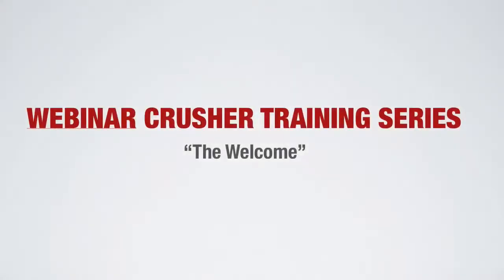Hey guys, welcome to the first video in the Webinar Crusher training series. This first video is called 'The Welcome.' It covers the first few minutes of when you're jumping on your webinar and getting everything started. There are a few tricks and secrets I've used over the years that work really well in terms of getting people hyped up and engaged when you come on your webinar.